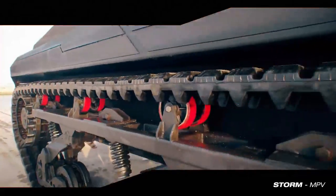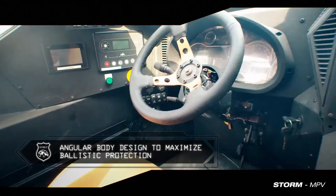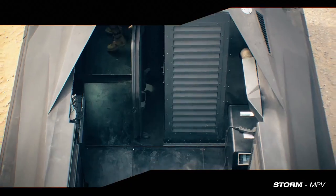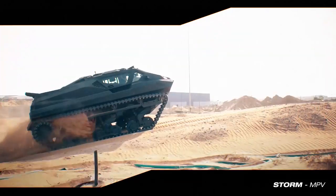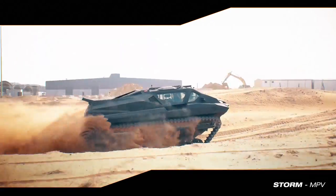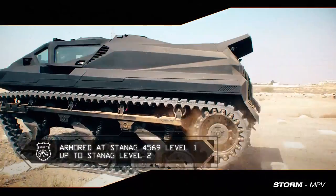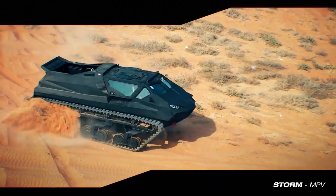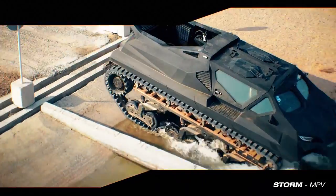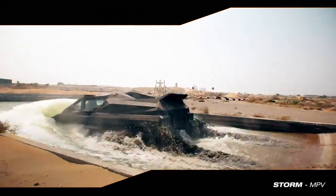The Storm is equipped with the latest technologies for protection against improvised explosive devices, mines, and bullets. The manufacturer's confidence in this vehicle is evident as it has already made its debut at the military exhibition IDEX, showing its potential for military and civilian applications alike. Overall, the Hyland Systems Storm is a versatile and rugged machine, capable of handling tough terrain in challenging conditions, and ready to take on any mission.